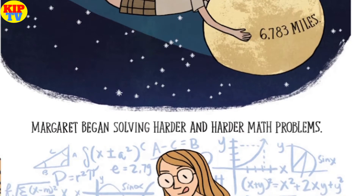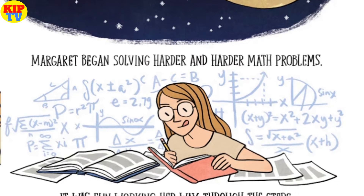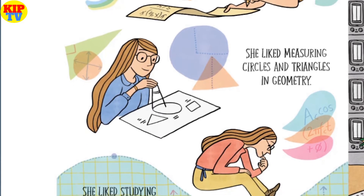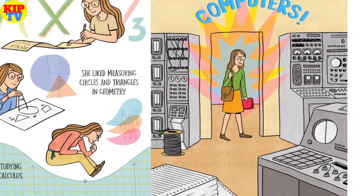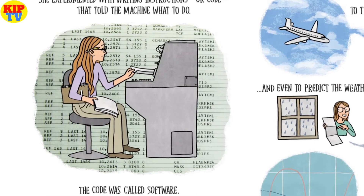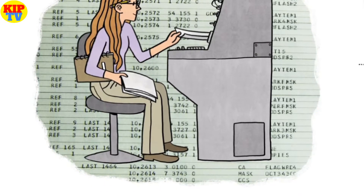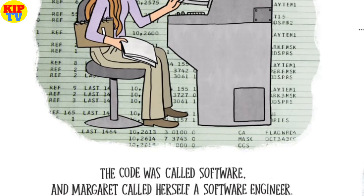Margaret began solving harder and harder math problems. It was fun working her way through the steps. She liked moving around x's and y's in algebra. She liked measuring circles and triangles in geometry. She liked studying curves in calculus. And then she discovered computers. Margaret could use this new invention to answer so many questions about the universe. She experimented writing instructions — or code — that told the machine what to do. The code was called software, and Margaret called herself a software engineer.